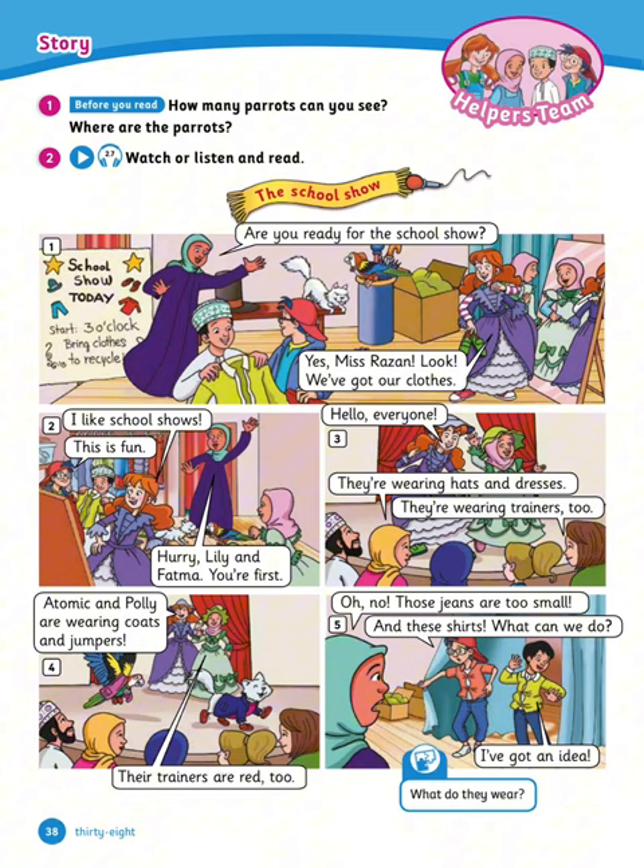Next we're going to read a story called 'The School Show.' But before you read, how many parrots can you see and where are the parrots? So I've already solved this for you: there are 9 parrots, and you would see them on Jack's pajamas.